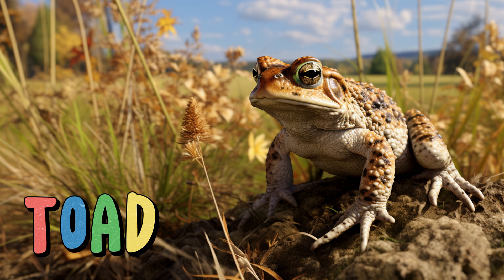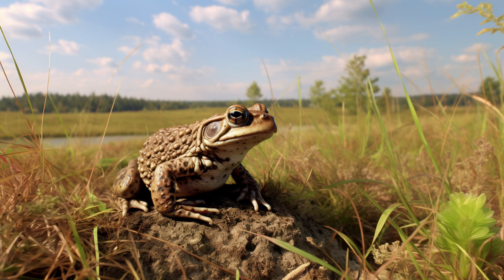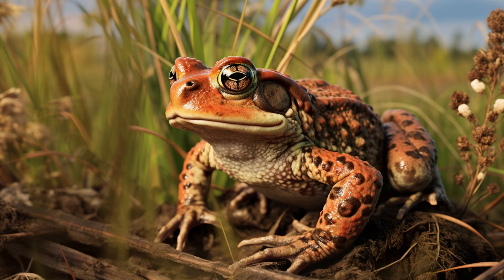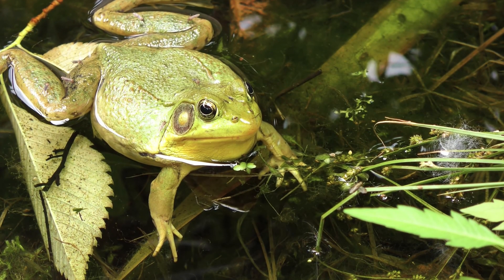Toad. These amphibians are like the nighttime performers of the grassland. Toads have dry, warty skin that helps them retain moisture. They're skilled jumpers and can inflate themselves to deter predators. Some toads even secrete toxins to protect themselves. On warm summer nights, their distinctive calls fill the air, creating a symphony of sounds in the grassland.